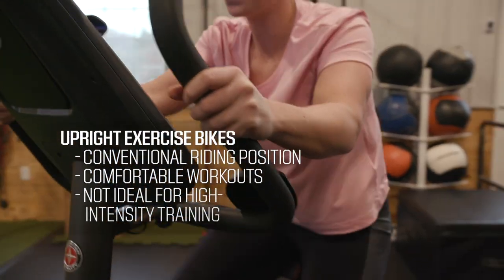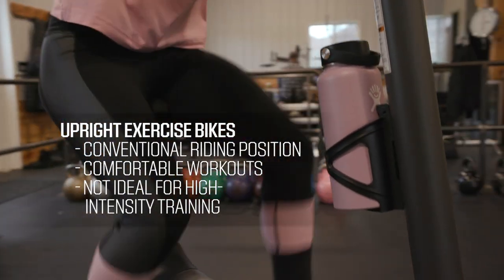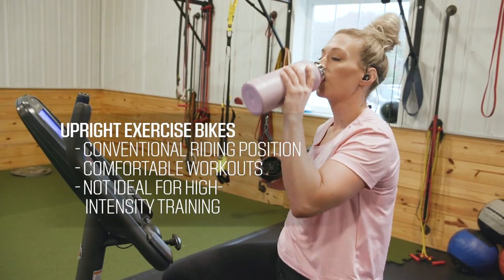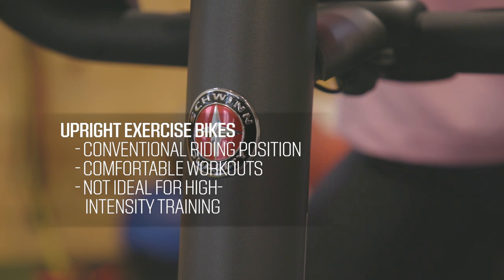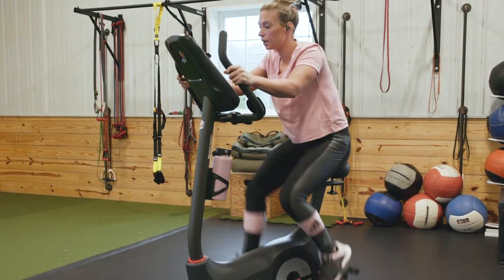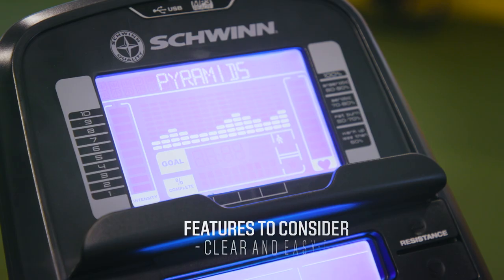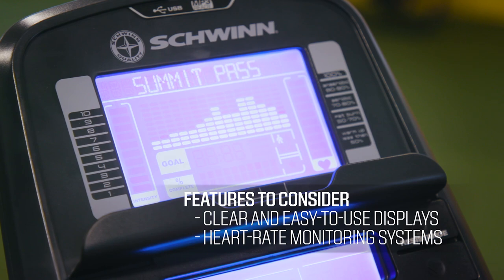For riders looking for a comfortable, easygoing workout, an upright bike may be the right choice. Upright bikes keep you in a conventional riding position on a standard bike seat. This exercise bike is a quality cardio experience, but they're not the best option for high-intensity workouts. There are plenty of additional features to choose from with upright bikes, but you should look for models featuring items like clear, user-friendly displays and some form of heart rate monitoring system.